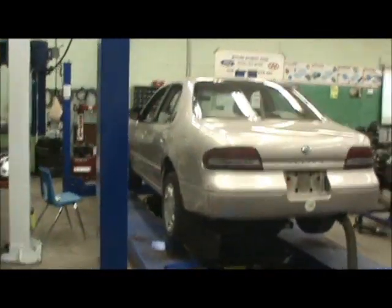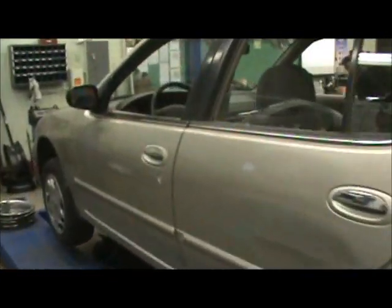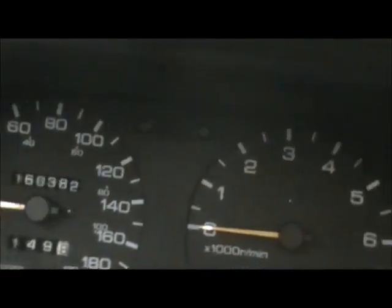We had a new car here — I'm not sure if I mentioned it actually, but here it is: a '96 Nissan Altima. It has fairly low mileage. It has only 160,382 kilometers on it. Pretty good.